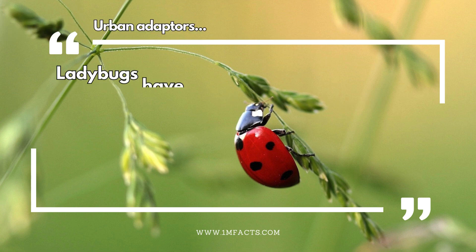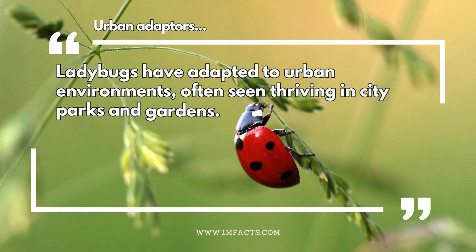Urban adapters. Ladybugs have adapted to urban environments, often seen thriving in city parks and gardens.